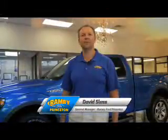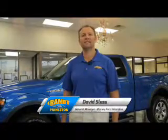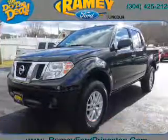Hi, I'm David Sluss, General Manager at Ramey Ford in Princeton. I'd like to thank you for taking time to look at this vehicle. Presenting the 2016 Nissan Frontier.